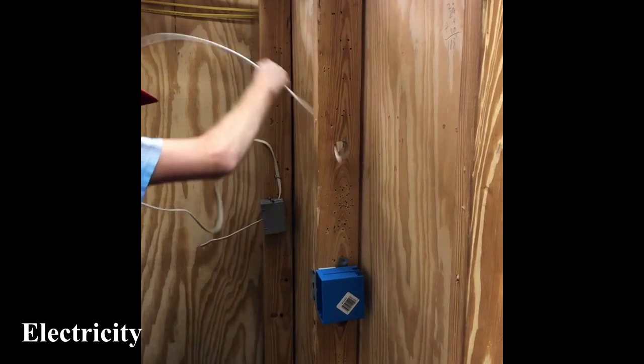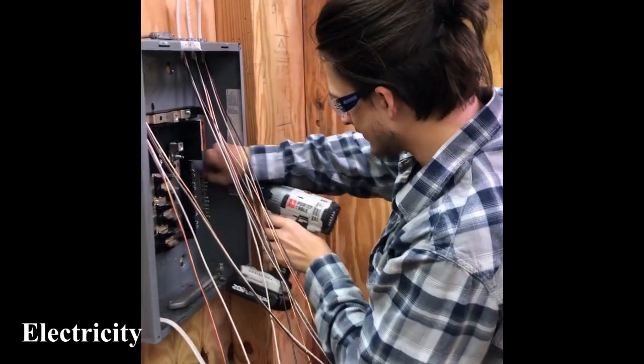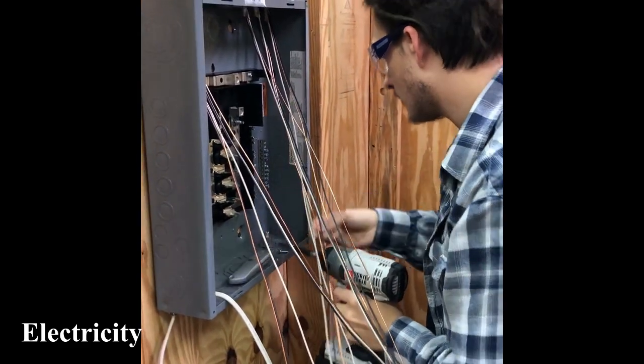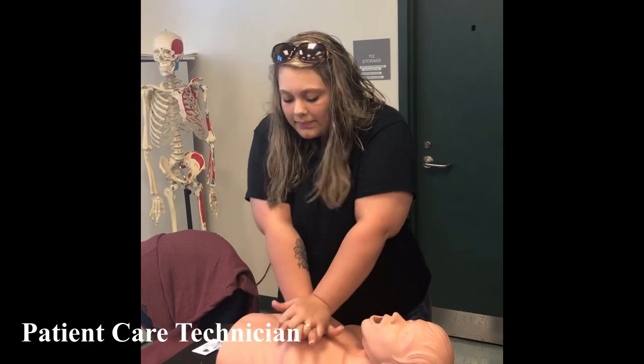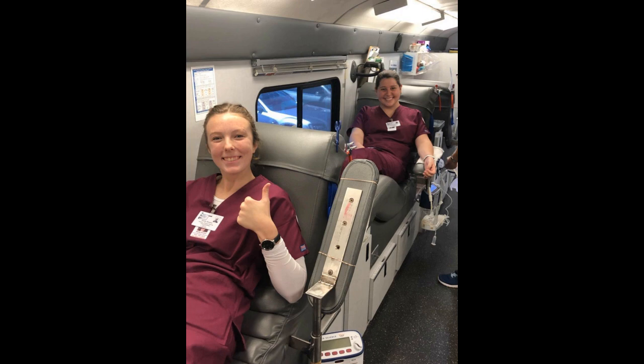Our program costs range from $2,000 to $8,500 and most are eligible for financial aid. If you have questions regarding your financial aid possibilities, our financial aid officer is available by appointment. Additionally, we offer adult education classes to help prepare students in earning their GED and an English Speakers of Other Languages or ESOL program to support those individuals who wish to learn the English language.